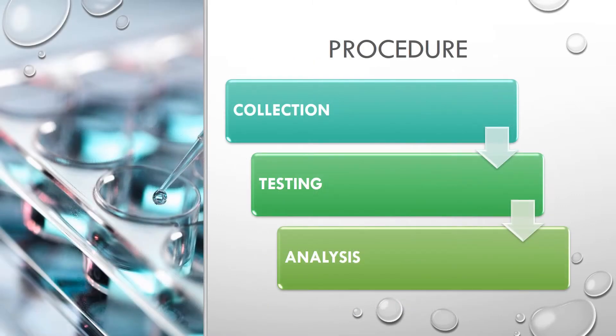The three main parts of our procedure in this research were collection, testing, and analysis. These three parts will be talked about in more depth in the following slides.